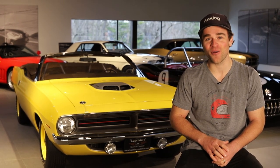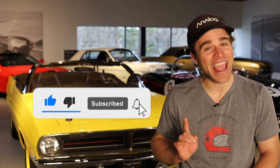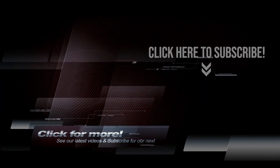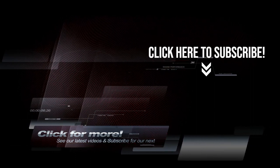That car scares the crap out of me. Me a little bit too, I must admit. Want to see the process behind building the Super Cuda? Comment and let us know. Be sure to hit the subscribe button and the notification bell, because next week we're looking at the ultra-rare 1970 Hemi-Cuda Convertible. Check out our other videos for more Legendary Motor Cars.